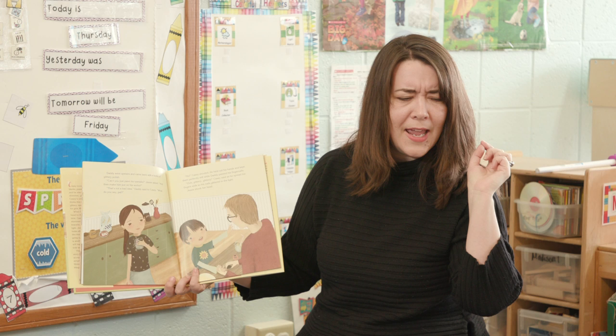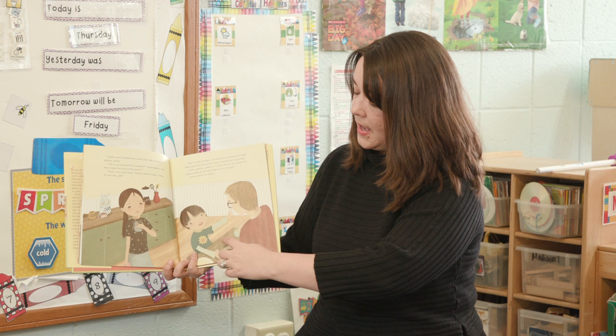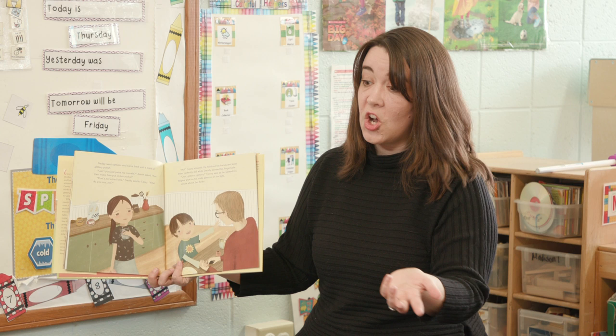How does Casey feel? Happy. Do you know how Daddy feels? He's looking the other way, so it's hard to see. Can you make a guess about how Daddy feels? Happy. Yeah, because he said there's no harm in that. Now I'm going to turn the page and see what happens. Are you ready?